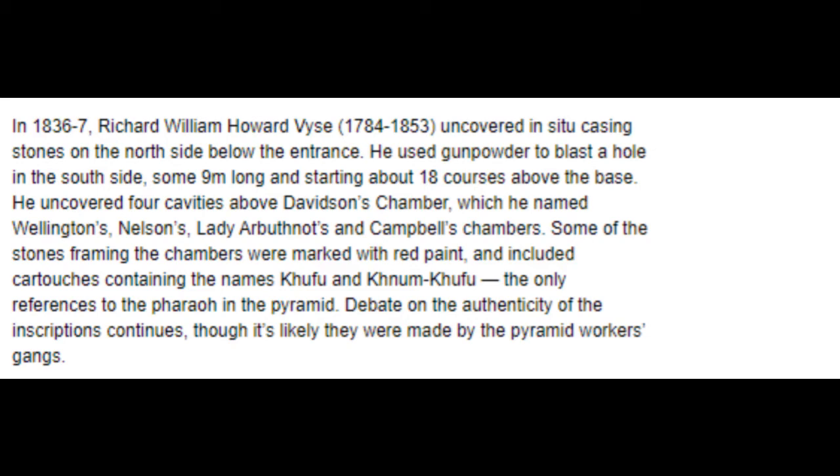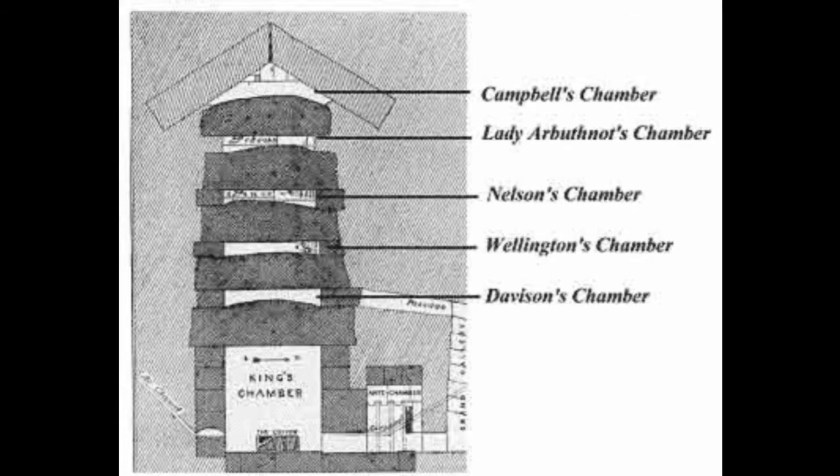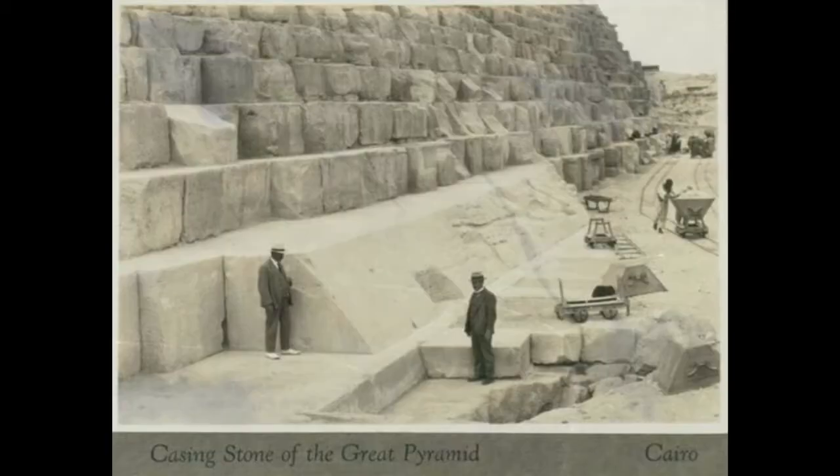Colonel Howard Weiss, however, did make some important discoveries. He discovered the chambers above the King's Chamber, for instance, and named them all. He also discovered the casing stones at the base of the northern face, when he cleared all the rubble and debris from that area.